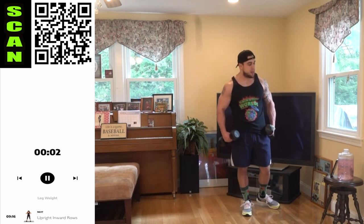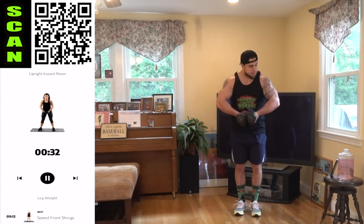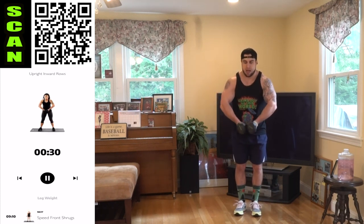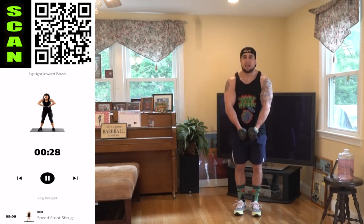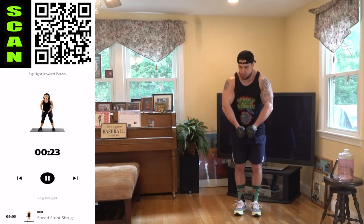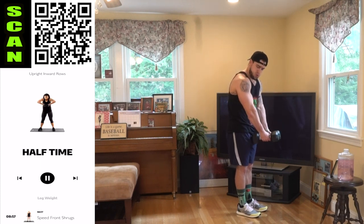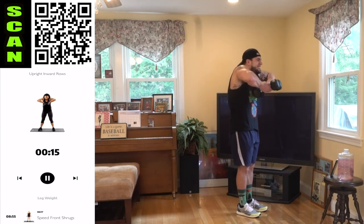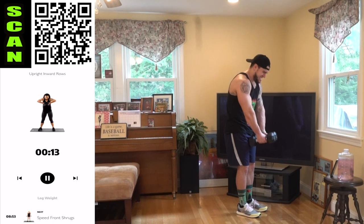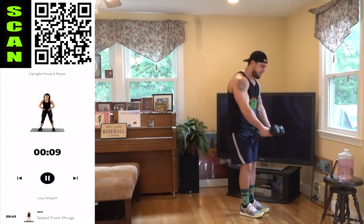We're going to the upright inward row again. Dumbbells together in front, palms facing each other, up — elbows are above the wrist. I can't preach that enough, aliens — safe positioning always. Come on, push with me. Fight that burn. I know those traps are on fire. Shake it out when you need it and get back at it.